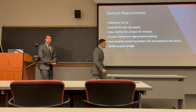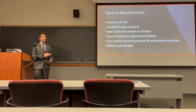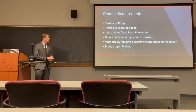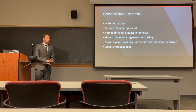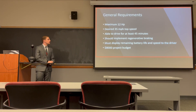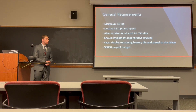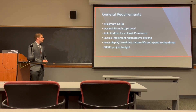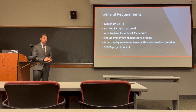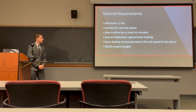Hello, my name is Bryson Gray. Some of the general requirements for this project: we wanted to maintain a maximum of 12 horsepower in our electric motors. The desired top speed for this design would be 35 miles per hour, and the car should be able to drive for at least 45 minutes at race pace. Additionally, the car should implement regenerative braking to assist battery life and recycle power that is otherwise wasted. The car must display remaining battery life and speed to the driver via a monitor at the front of the vehicle, and we wanted to stay close to our $8,000 project budget.